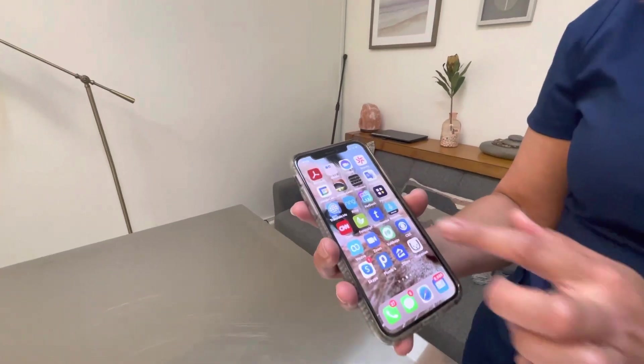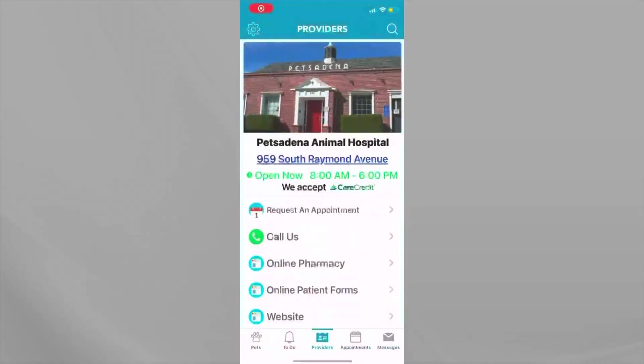This is the PetDesk app on my phone. When you click on it and open it, it's going to show you your providers. Now if you are signing up for the first time, you won't see this right away — you'll have to look us up under providers. However, once you're on the app, you'll see our business name, our address, our business hours, and then it has a menu.